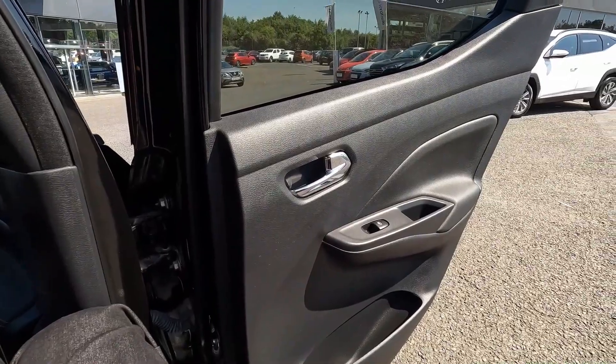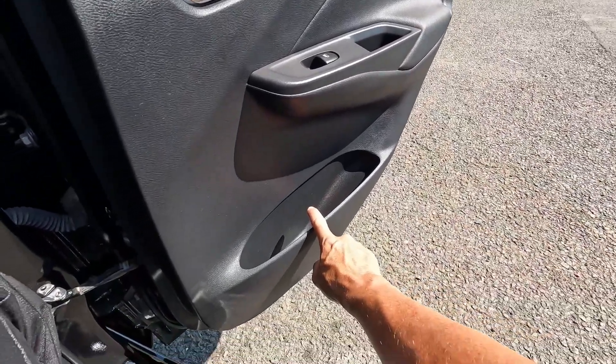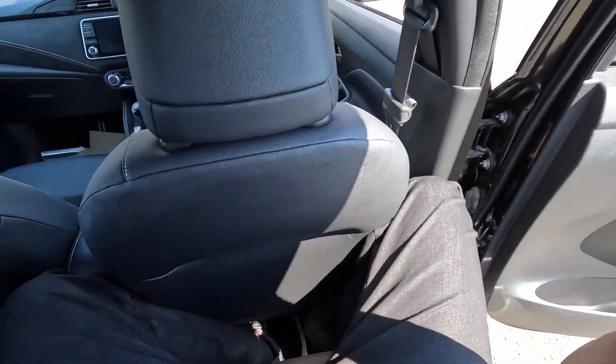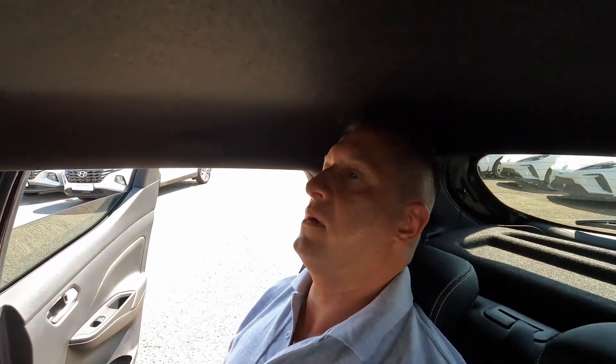Now I'm in the back seat. The upper part of the rear door is made of hard plastic with a nice soft armrest, though it's quite small. There's a door pocket which is decent for this side. Unfortunately I don't have much space for my legs — actually no space at all. The back of the front seats are made of nice soft material. There's plenty of space for my feet.